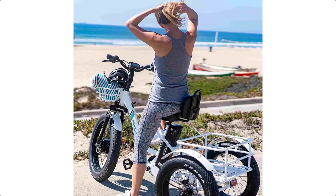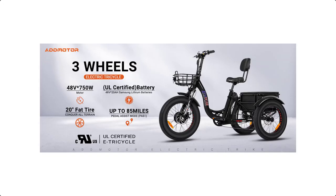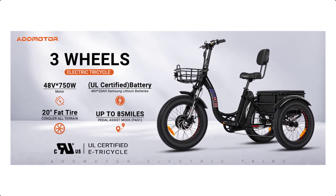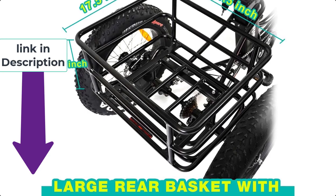Electric bikes for seniors are a great way to stay active and independent while enjoying the freedom and thrill of cycling. If you're curious to learn more about the price and other information, be sure to read the description to find the product links.